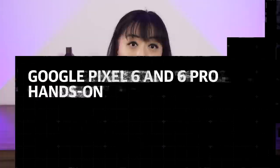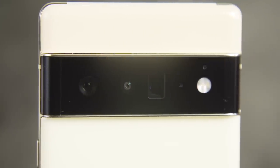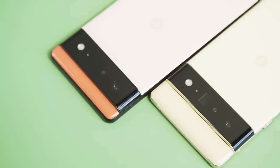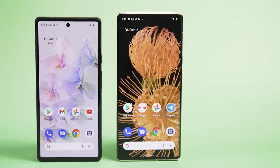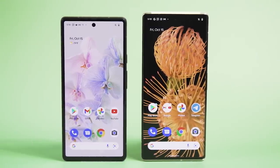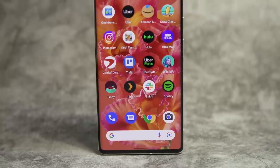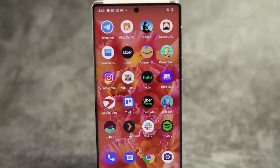The highlight here is the cameras for the Pixel 6s. Not only did they get a processing boost thanks to Tensor, but these are also some serious hardware upgrades. There's also nice things like faster screens and Pixel-exclusive Android 12 features, as well as big voice recognition improvements, but arguably the best thing about the Pixel 6s is the starting price.